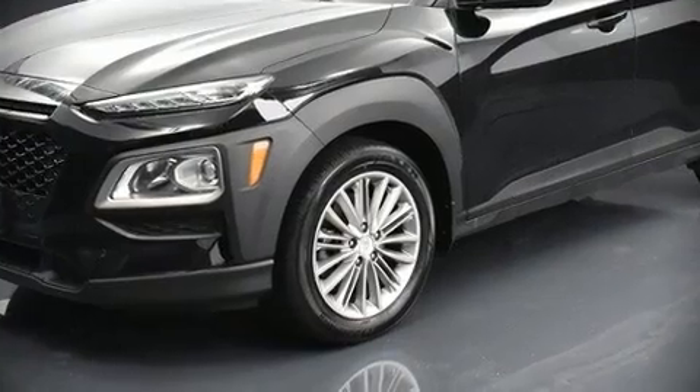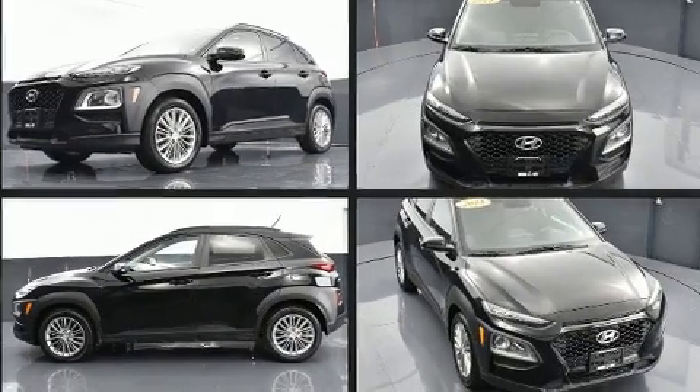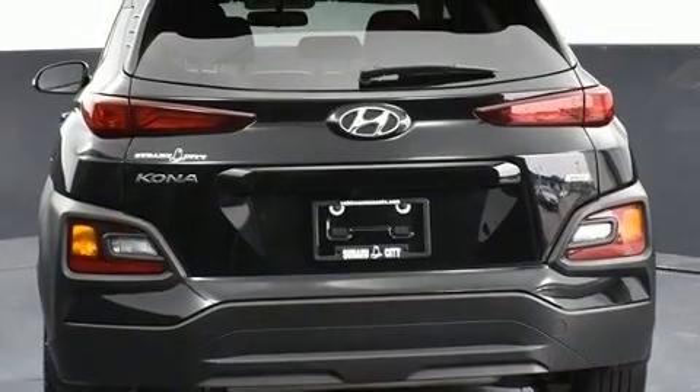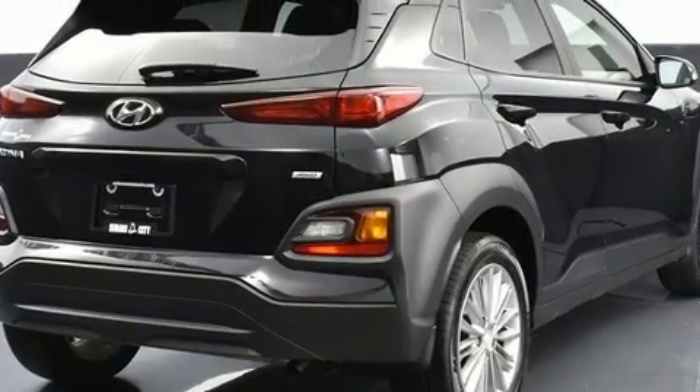Take command of the road in the 2018 Hyundai Kona with less than 30,000 miles on the odometer. This four-door sport utility vehicle prioritizes comfort, safety, and convenience. Smooth gear shifts are achieved thanks to the two-liter four-cylinder engine.